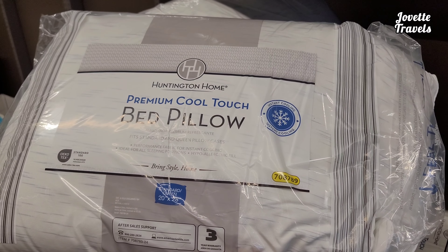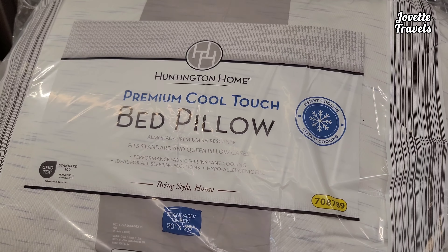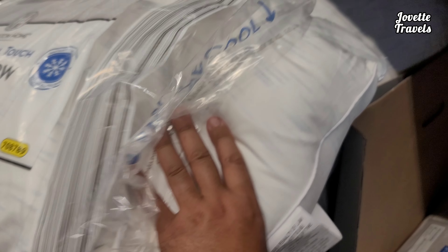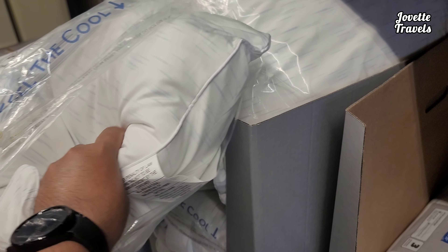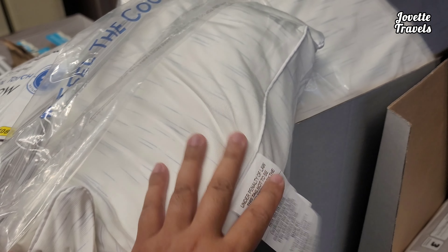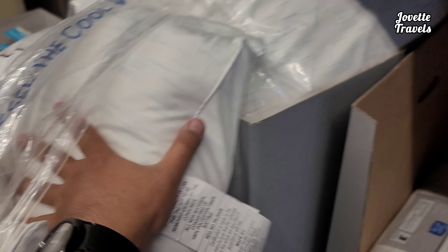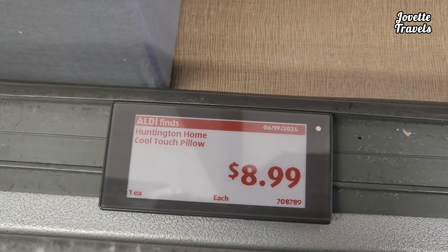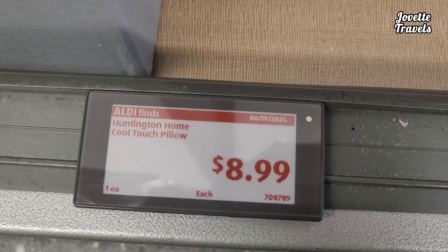What goes well with those cool sheets? A cool pillow. Premium cool touch pillow. Queen pillowcases. It's actually really squishy — I like that a lot, very squishy. And well, you're going to put a bed sheet on so you wouldn't feel this, but this is very soft, very cool. All for a good price of $8.99 each.